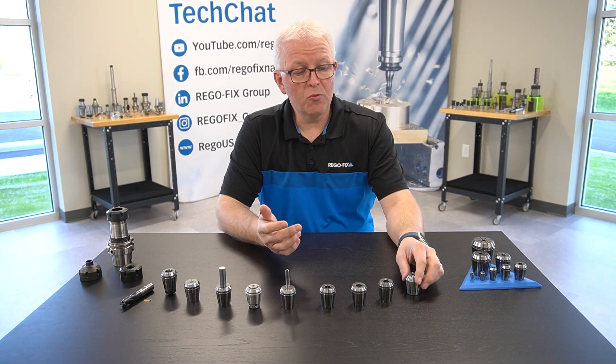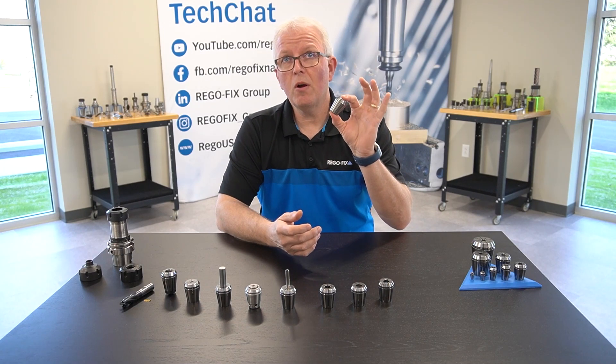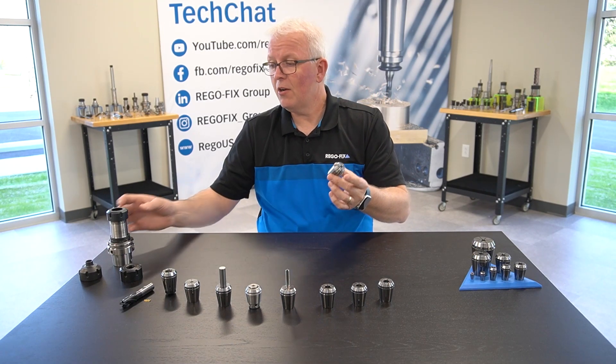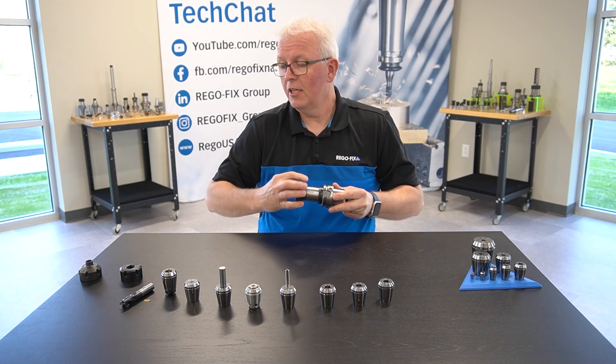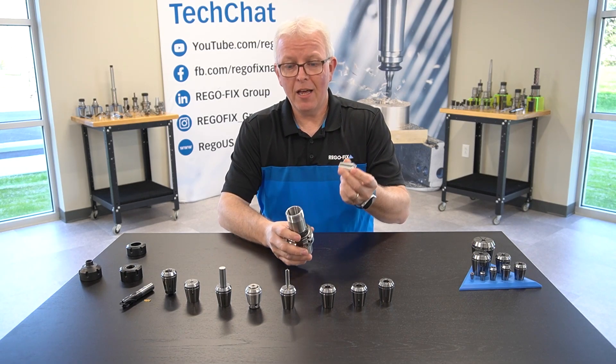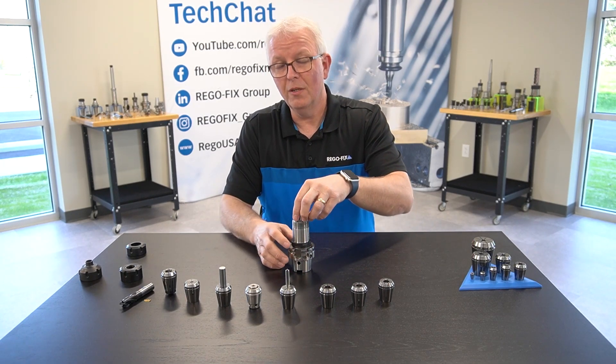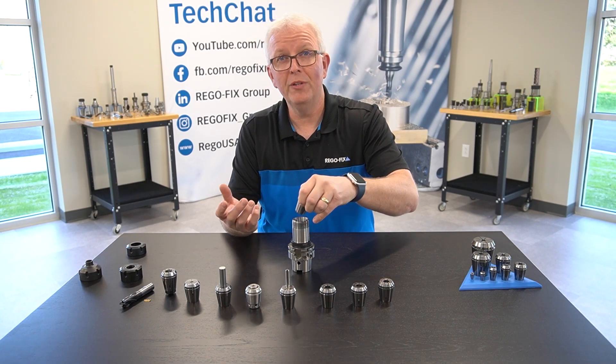The ER collet was derived from the original E-collet — this is where it all started, and this is what makes the ER collet so special: where it started and where it ended up. That E-collet will still fit into a regular ER tool holder; you just have to have a very old nut to use it.